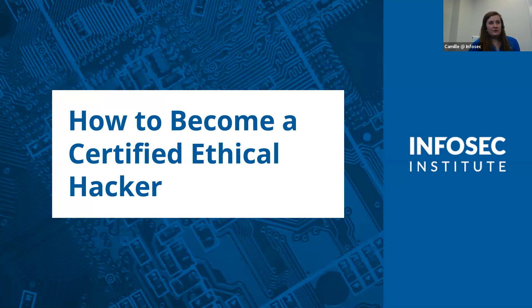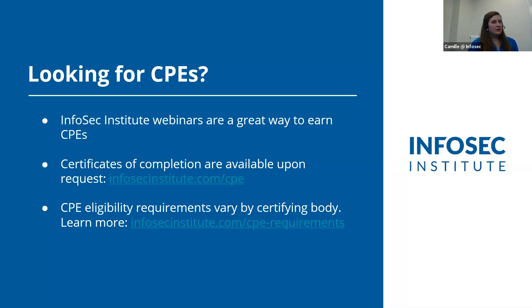We'll save some time at the end to go through questions with Keytron. If we don't get to all the questions today, we'll make sure to follow up with you. We'll also talk about CPEs. If you are looking for CPEs, you may qualify by watching this webinar. After the presentation, we will send a follow-up email with a link to a form to request a completion certification, which you'll send to your own certifying body. Requirements differ for each body, so check the links on screen.